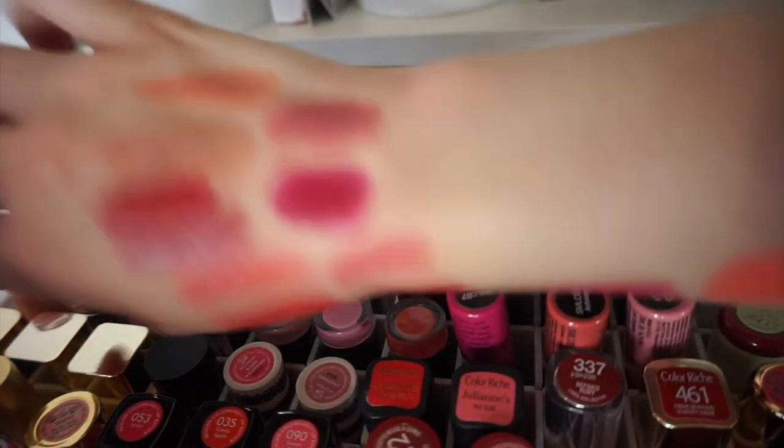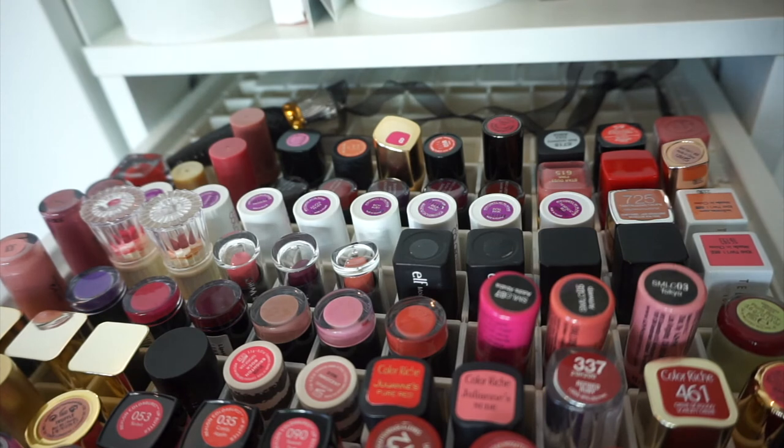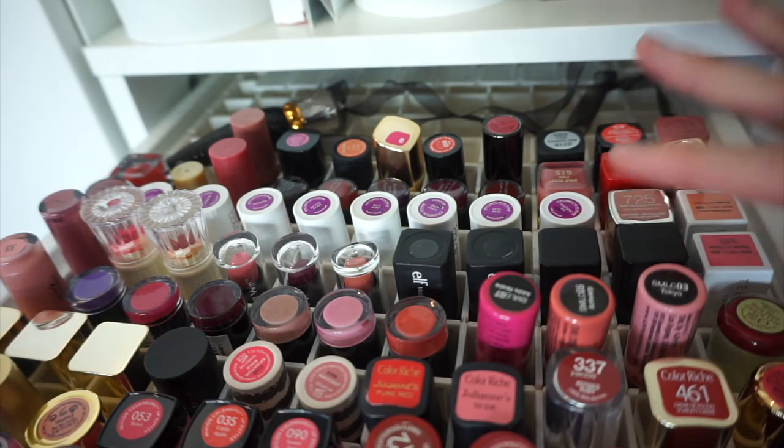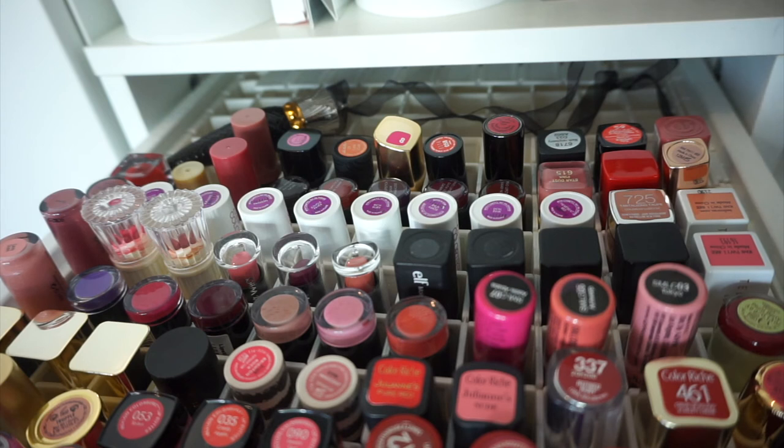Thank you so much for watching! I'm going to have an absolute nightmare trying to get all of these swatches off now. Let me know if there's anything you want to see - tutorials, lip swatches, reviews, anything at all. I've also had a request to do a video showing what in my makeup collection was sent to me for free versus what I actually paid for. I think it will shock you how little I got sent. I upload Wednesdays, Fridays, and Sundays - hopefully I'll see you one of those days. Thank you so much for watching, bye guys!